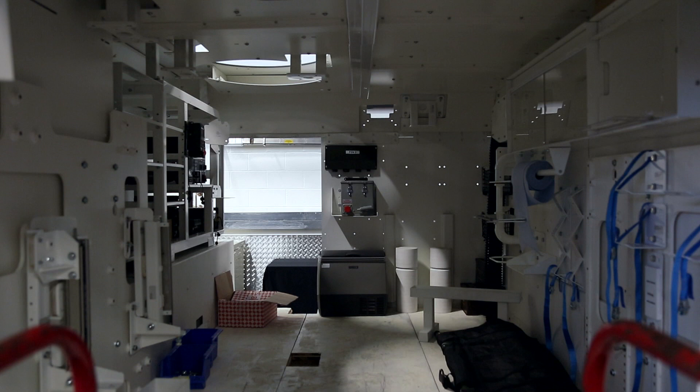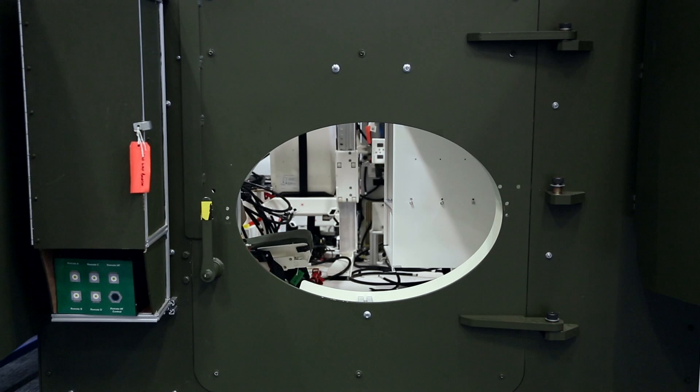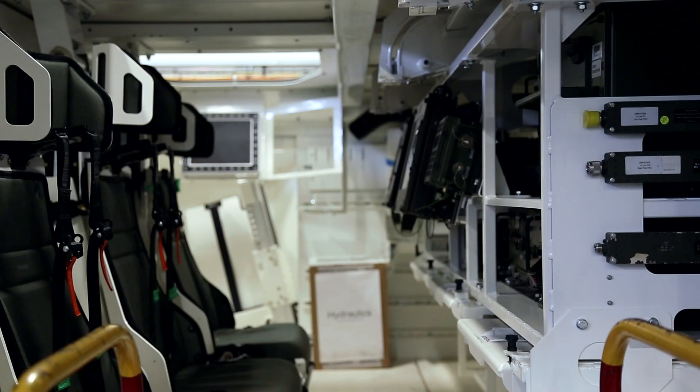If you think about it from below the turret down, we've built it to the latest survivability standards, which means that for each of the occupants it's going to be an extremely safe vehicle in the unfortunate event that they have to survive an IED blast.